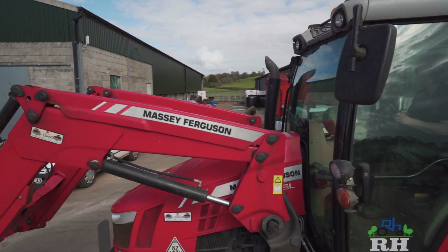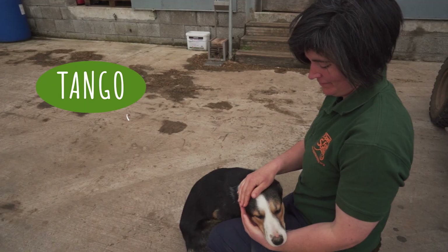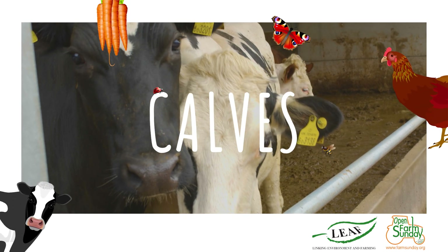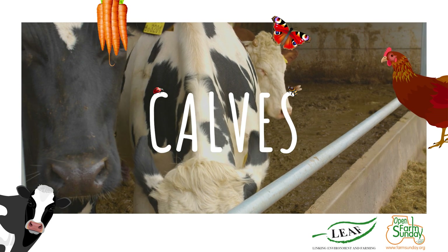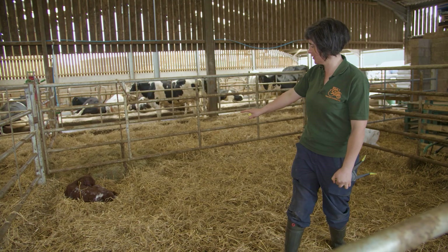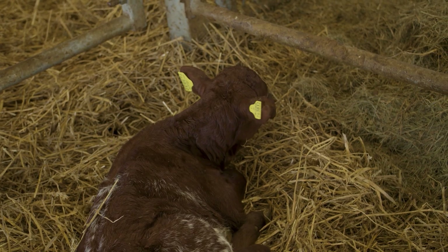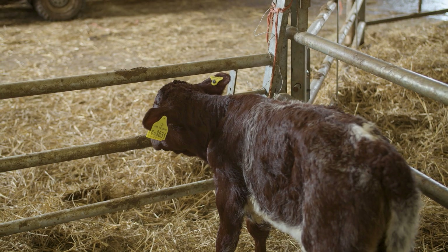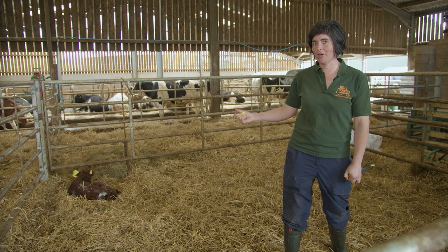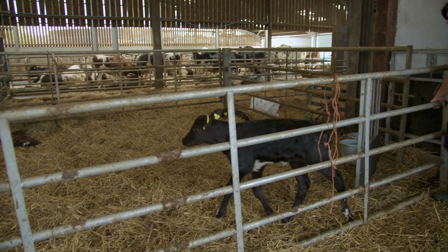We are in the calving pen and we've got two very special little girls here — twin girls, which is really unusual. Cows aren't supposed to have twins, and especially twin females. These will be the next generation of our dairy herd. In two years' time they will be fully grown adults and they will be producing milk.